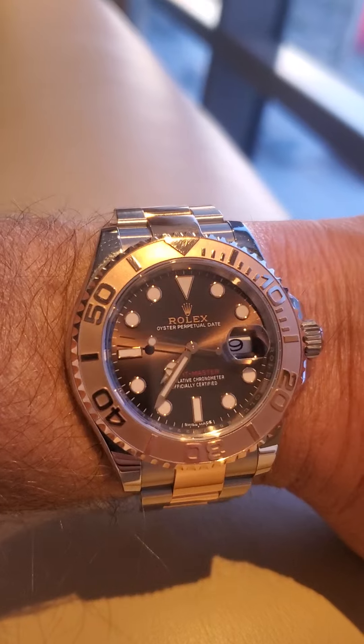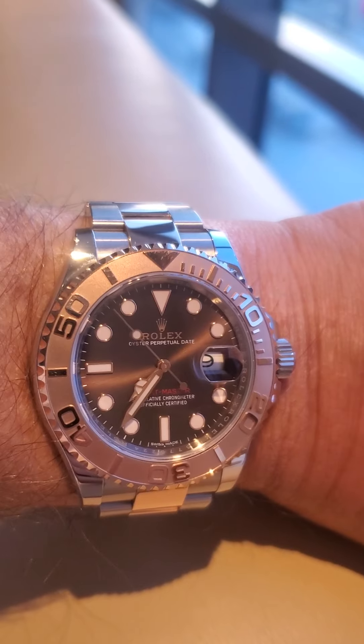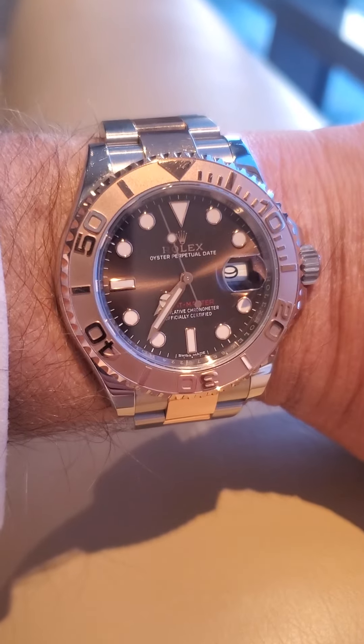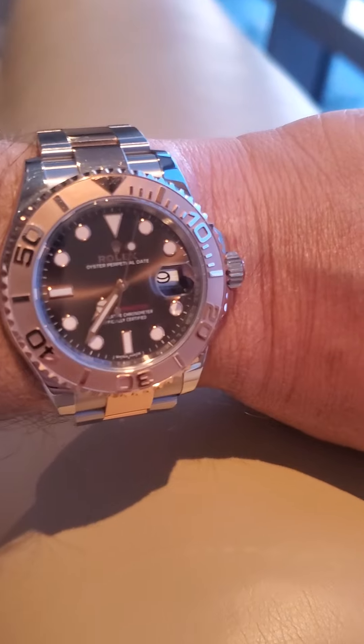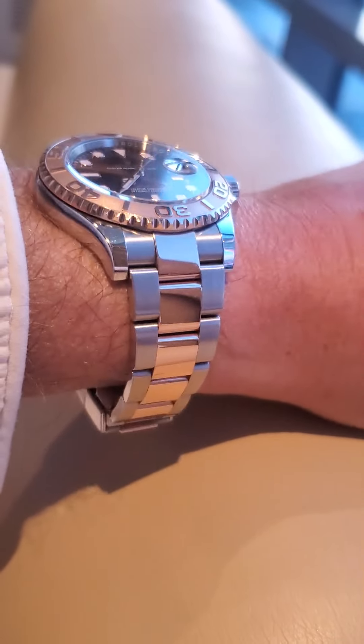Hey watch fans, it's been a while since I've done a video. Here we are in May 2022, and I think this is actually a two-year anniversary of this Yacht Master. I think I did a video for this about two years ago. Wow, things have really really changed a lot.